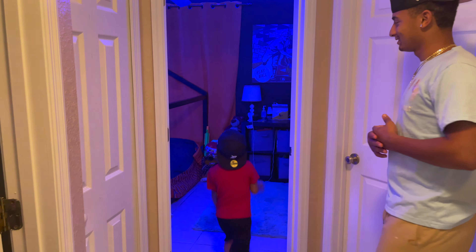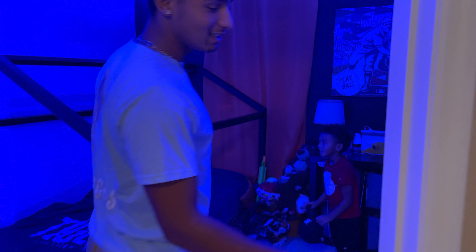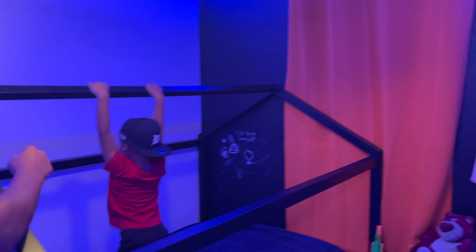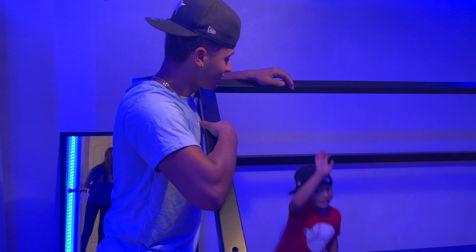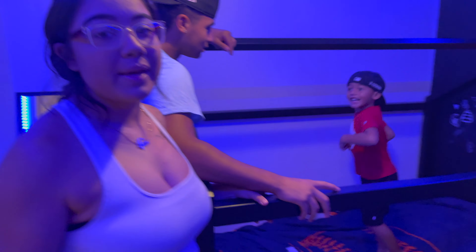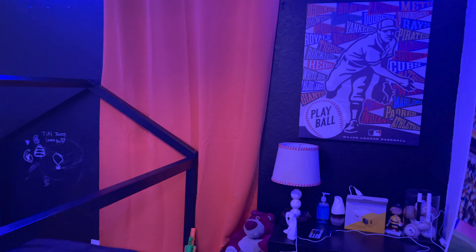And then this is Zayden's room — got the LED lights in here. He has a baseball game room; we got most of the stuff from Hobby Lobby and Amazon. There's a little stadium on the wall. Though this bed was maybe a bad idea — he just wants to sleep instead of looking at it!